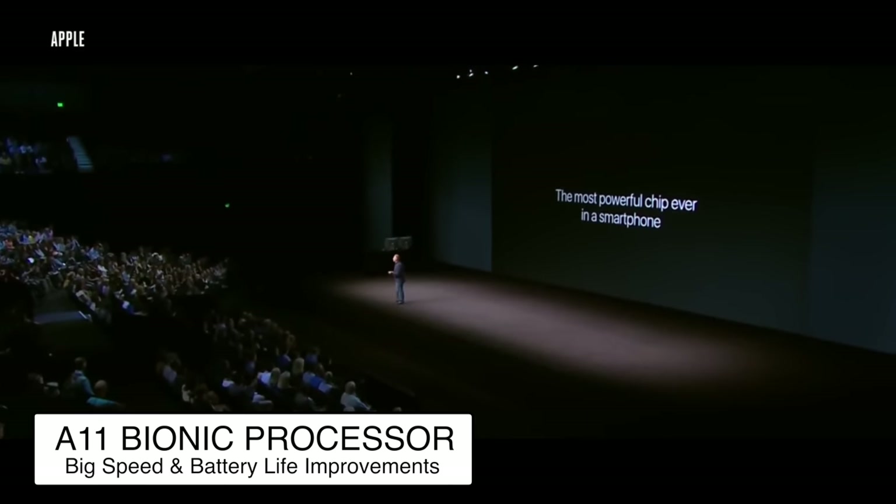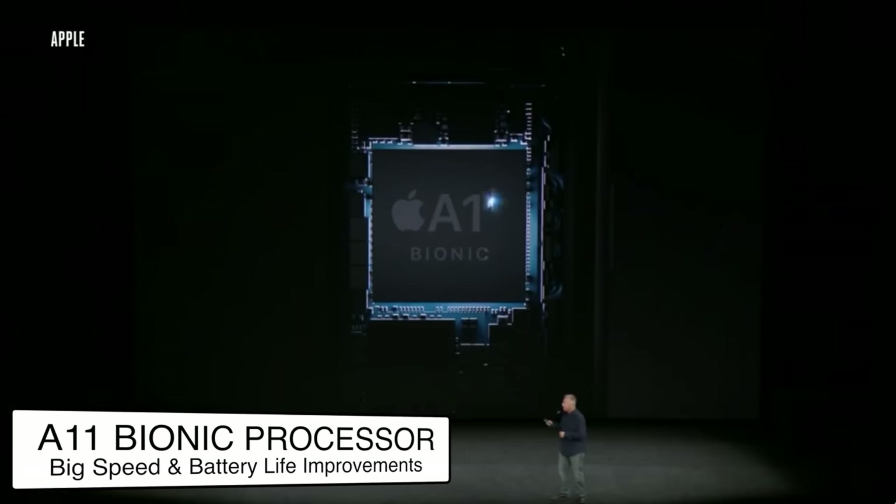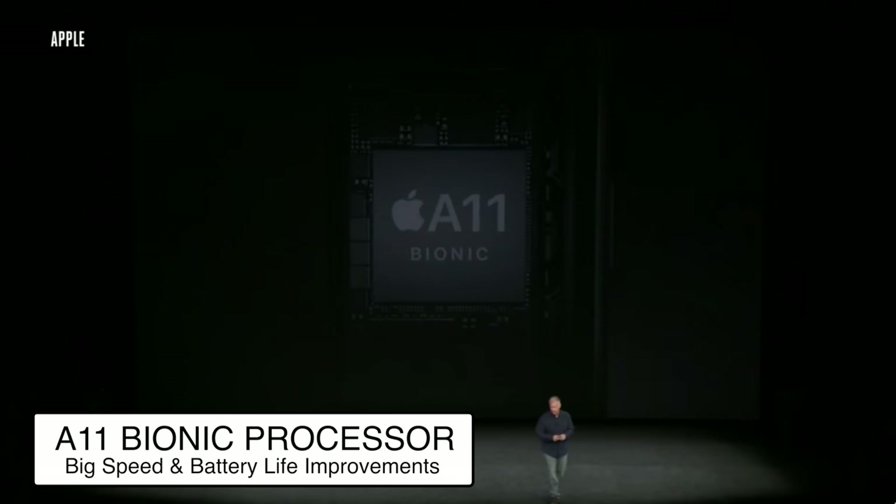That is the internal A11 Bionic processor. Now, you may think focusing on a processor is a little odd, and I do agree with you, but it's what the A11 Bionic allows the phone to do, and the main thing that it did was maintain that battery life. The iPhone 8 Plus, in particular, has the most ridiculous battery life I've ever had on an iPhone device. Same form factor as the 6 Plus, 6S Plus, and 7 Plus, and in fact, the 8 Plus has a smaller battery than the 7 Plus, yet the battery life outlasts it by hours.